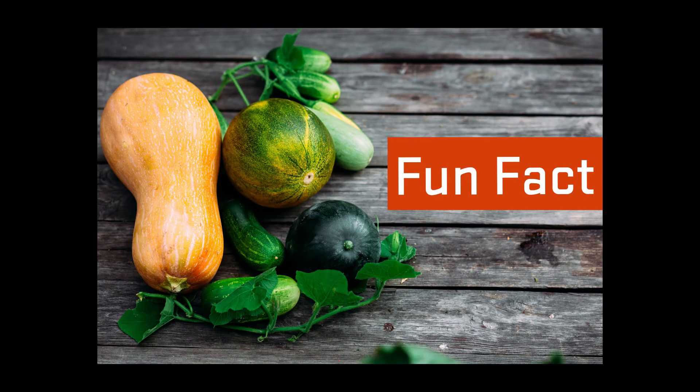Did you know that cucumbers belong to the same plant family as squash and melons? While the cucumber is in the vegetable food group, it is actually the fruit part of the plant because it has seeds and grows from flowers.